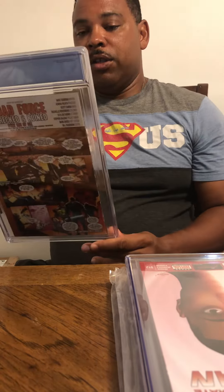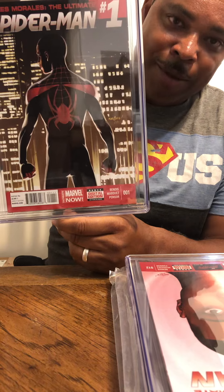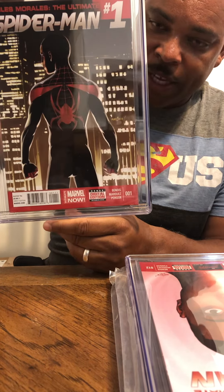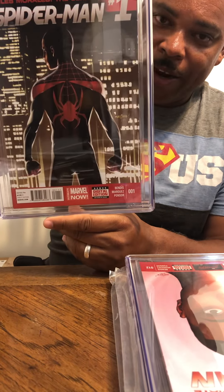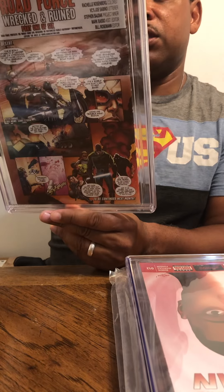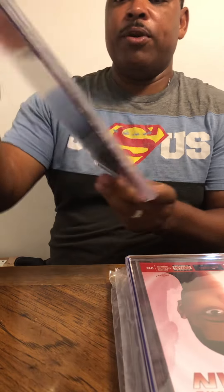This one is Miles Morales: Ultimate Spider-Man number one — I think this is the most valuable one in the series. I was able to get a 9.8. Very happy with that. White pages. This is the reason why I bought it. That's a nice 9.8.